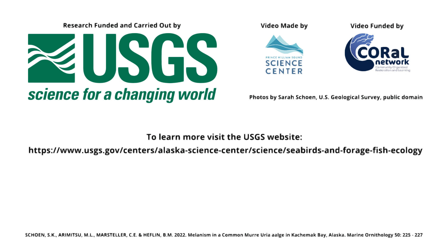Due to a high nest site fidelity observed in murres, Mellie may supply insights into murre behavior, or at least show whether color aberrant murres are treated differently. Gull Island is part of the USGS long-term monitoring effort. This research was funded and carried out by USGS. Thanks for watching!